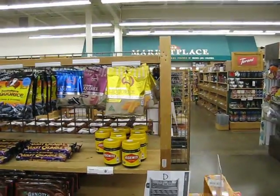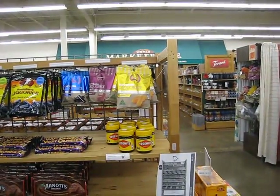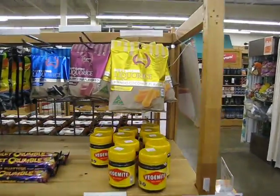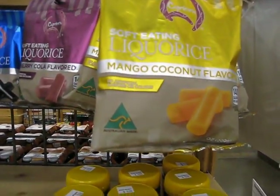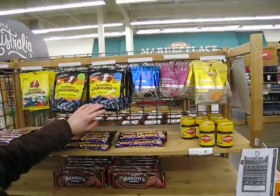Up the top you've got licorice — different flavors of licorice. I like seeing the Australian Maid sign, that's a good thing. You can see the kangaroo on the green triangle there. And then Kookaburra licorice.